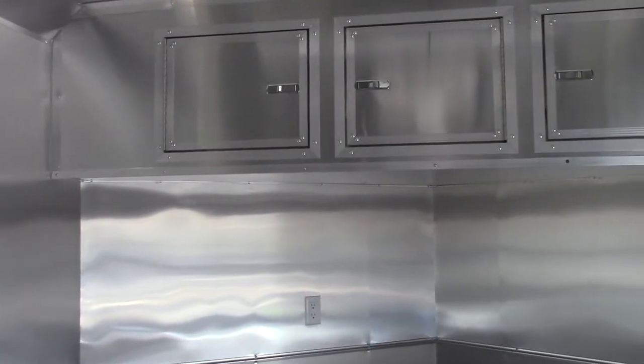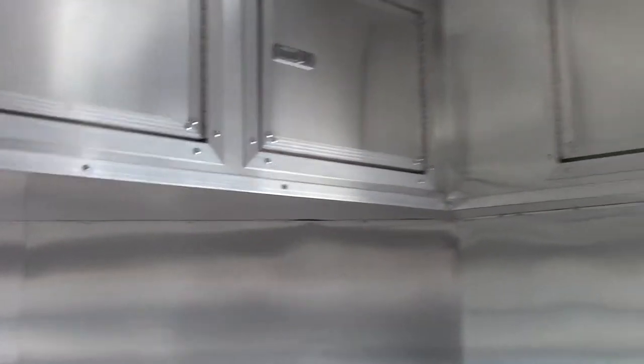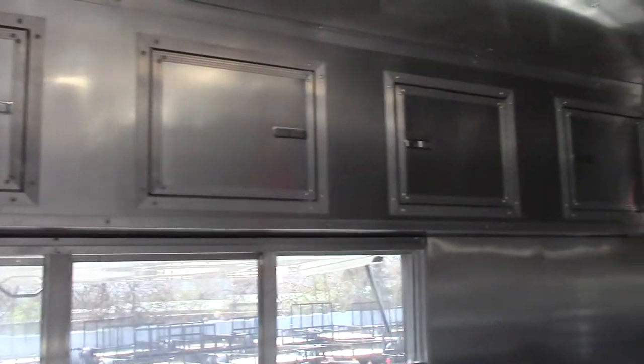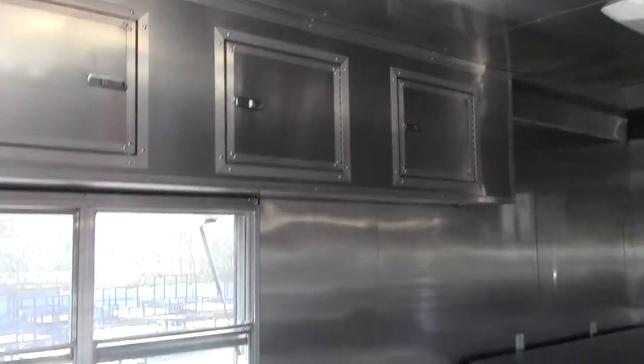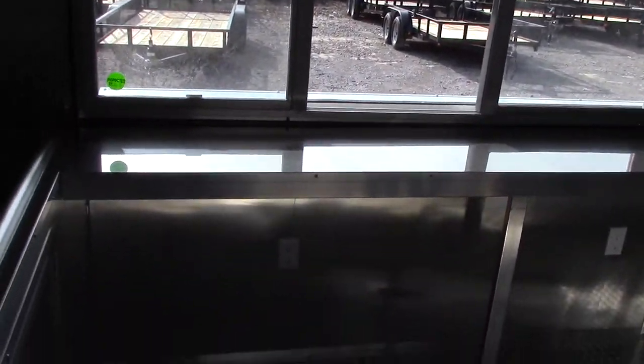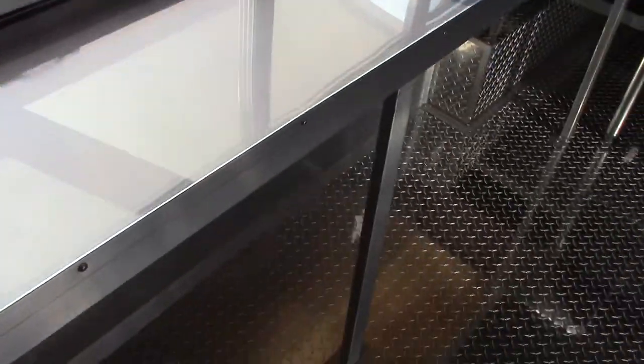We have upper cabinetry above the sink area and the V-nose, and it continues on above the window on down. Inside the window we have our counter, which is 18 inches deep. The counters located in here are all stainless steel.